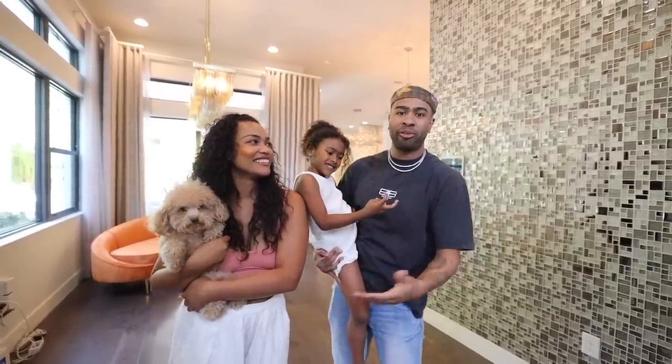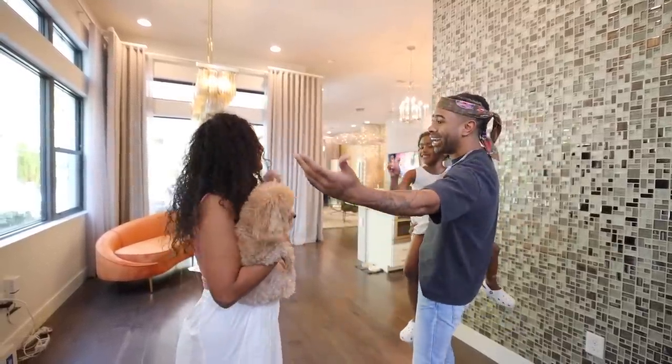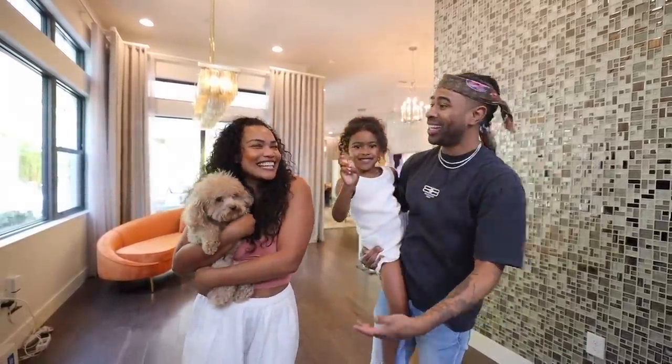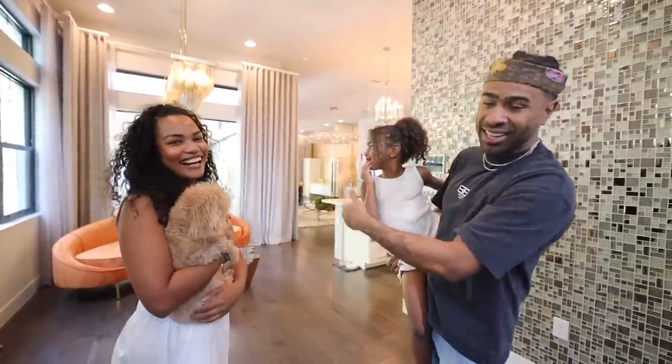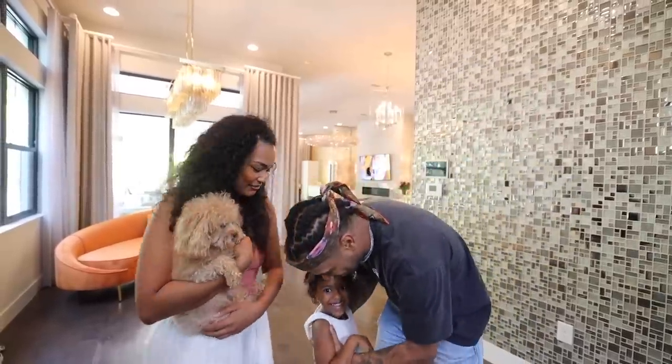We wanted to start back coming back on this channel by first welcoming you guys into our brand new home. I'm excited. I'm going to be honest — she really don't want to be here right now. She's trying to go by the pool. So Ava, I'm going to let you go ahead and say your last words to them.